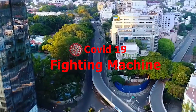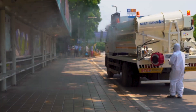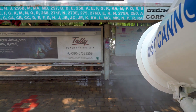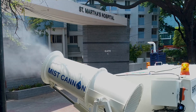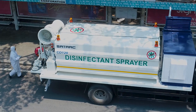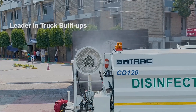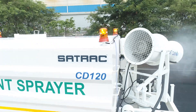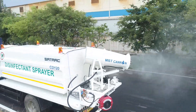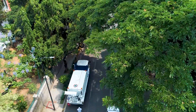When the world is reeling under the deadly COVID-19 pandemic, prevention becomes the cure. Satrac, India's leader in trailers and truck built-ups, develops the CD120 super sprayer for environmental disinfection, helping India's fight against COVID-19.